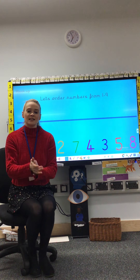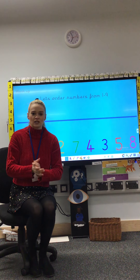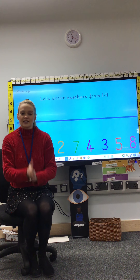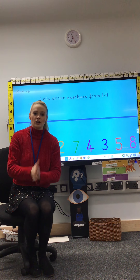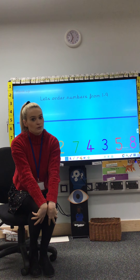Twenty, nineteen, eighteen, seventeen, sixteen, fifteen, fourteen, thirteen, twelve, eleven, ten, nine, eight, seven, six, five, four, three, two, one. Well done everybody, I almost made a mistake.